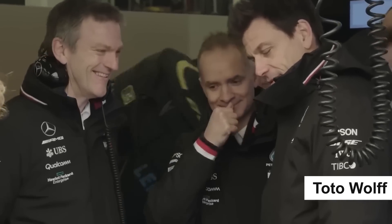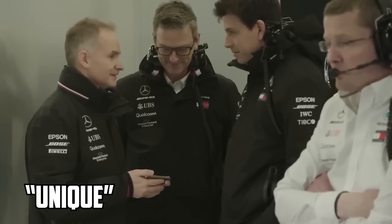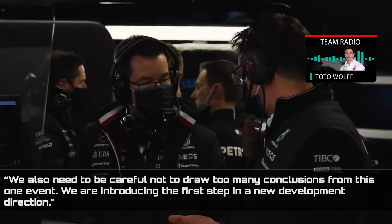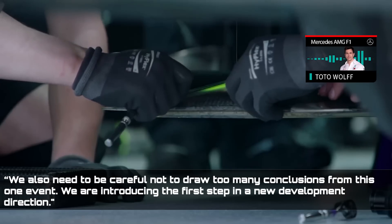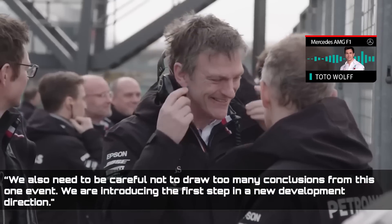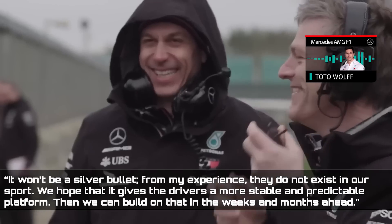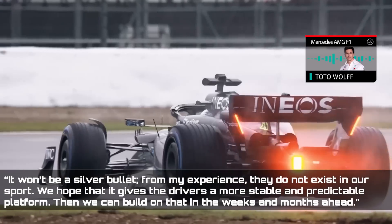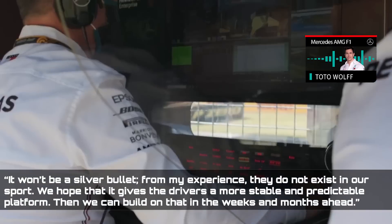Toto Wolff, Mercedes' team manager, said ahead of the weekend that it is a unique event, but that there is still an opportunity to learn about the upgrades. We also need to be careful not to draw too many conclusions from this one event, said Wolff. We are introducing the first step in a new development direction. It won't be a silver bullet. From my experience, they do not exist in our sport.